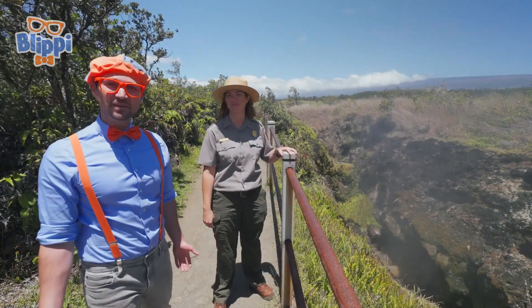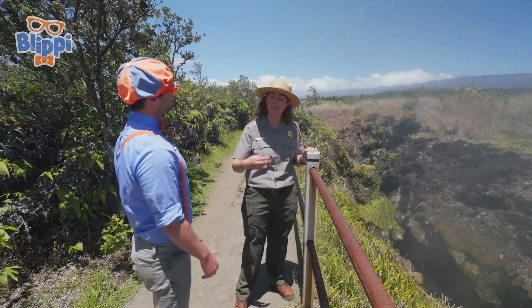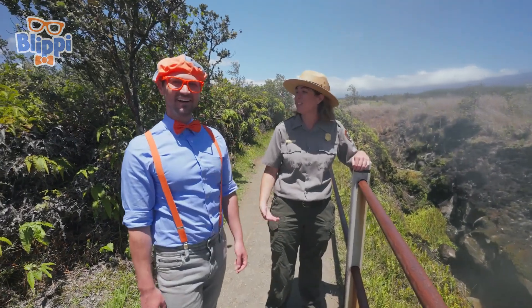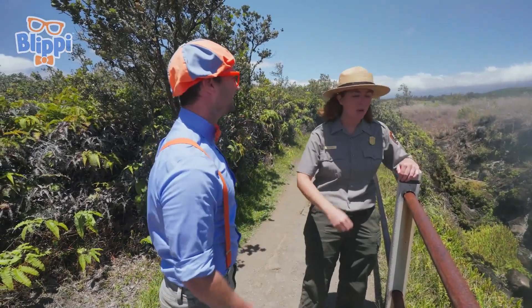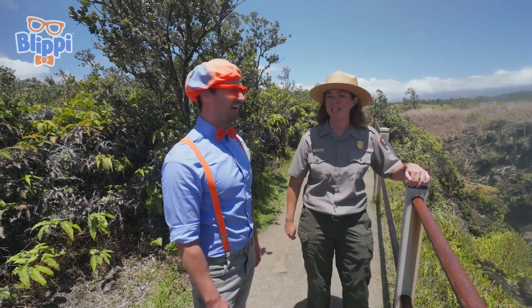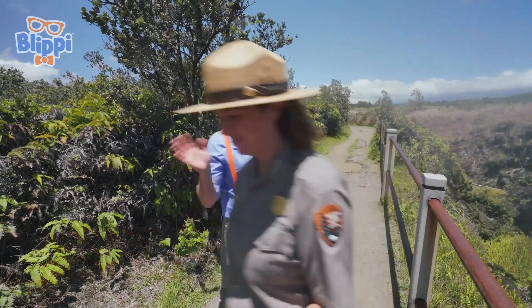This has been so much fun learning about volcanoes with you today. You're so knowledgeable. Well, thank you for coming and learning about volcanoes. It's so important that we work together to protect these special places. Awesome, thank you. Well, I've got to go meet some youth junior rangers over at the visitor center. All right. Bye Blippi. See you later. Enjoy your visit. Have a good day.